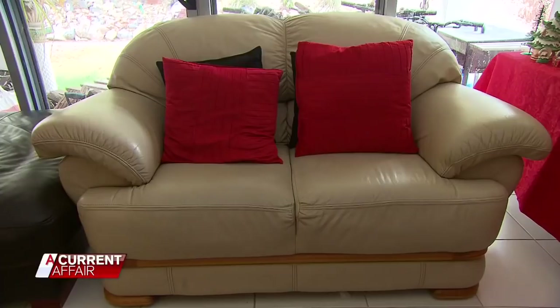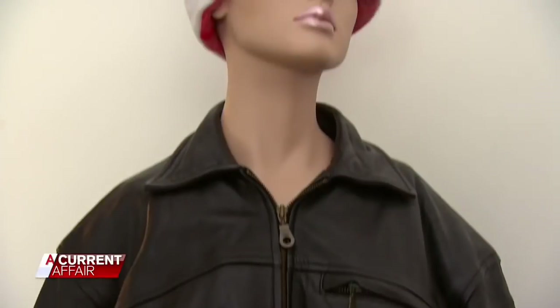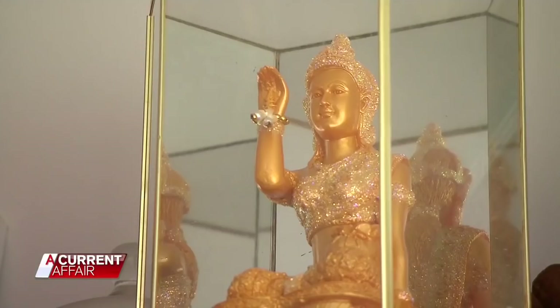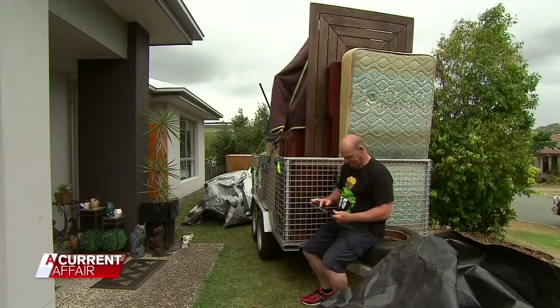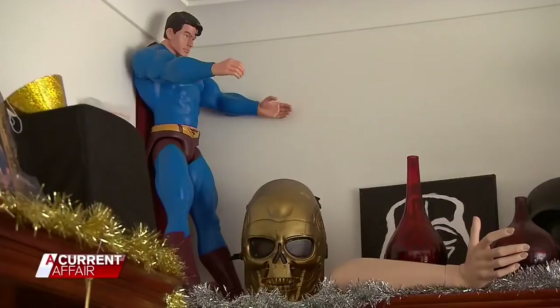The most they've ever paid is $400. The cheapest, just $80. But some of their finds are worth lots more. The couch — this actually had a price tag on it and that was $3,500. So we were really pleased with that. Lucas spends his day trawling online through auction house iBid on Storage for their next buy. And for every good find, there's hundreds of weird and wacky items too.